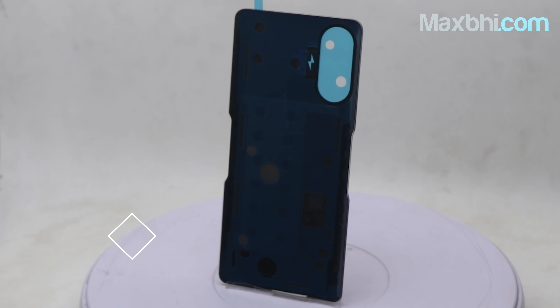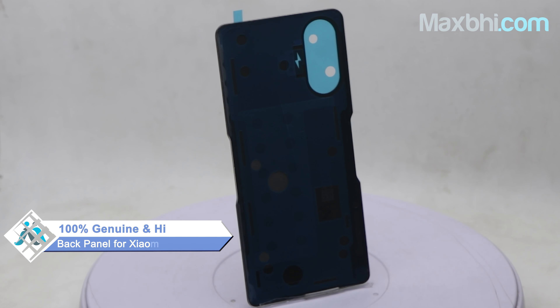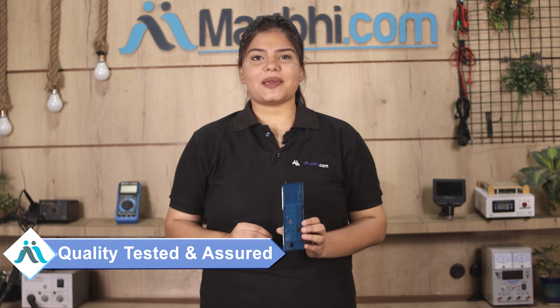This back panel is a 100% genuine quality product which works similar to your original product with a perfect fit for Xiaomi Poco F3 GT. This back panel is only made available after our quality team inspects it and quality is assured. After that, you can buy the back panel.